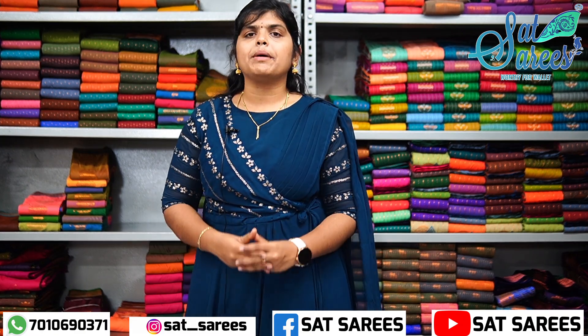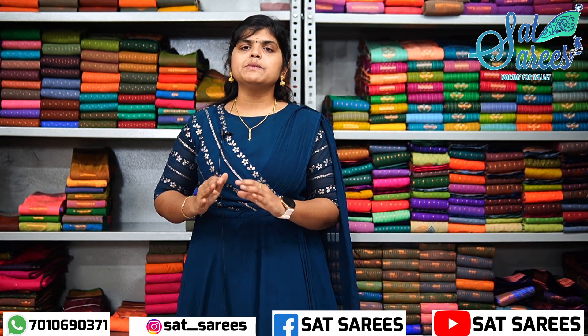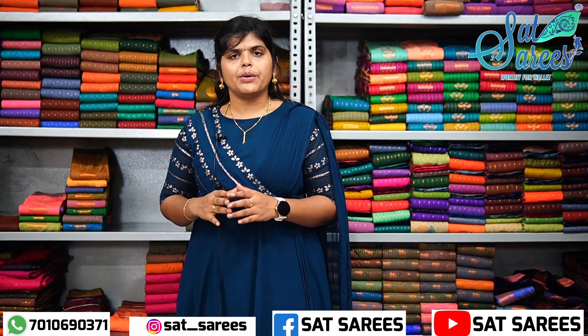We are available on Amazon, Mezo, Flipkart, Ajo, and India. You can browse our full collection there. Our website is satisaris.com — you can search for it on Google.